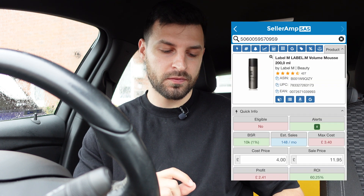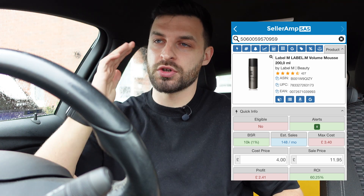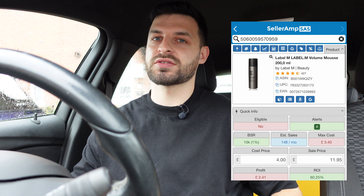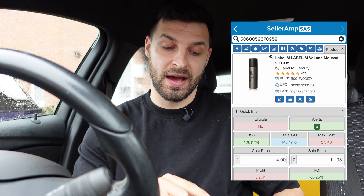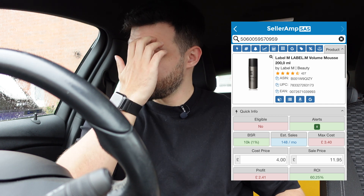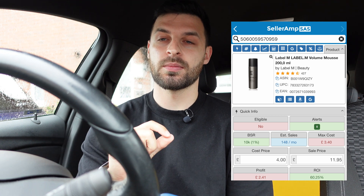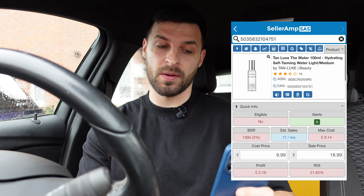Next is this Label M Volume Mousse. It's an aerosol, which is a dangerous good — when you do your shipment through Amazon you can't send dangerous goods through UPS at Amazon's discounted rates, so you have to do it separately which costs more. I also know that I'm gated on Label M. Being gated basically means you haven't got the main requirement, which is sending an invoice to Amazon proving you've bought 10 units of that brand — but I can go into gating and ungating in future videos.